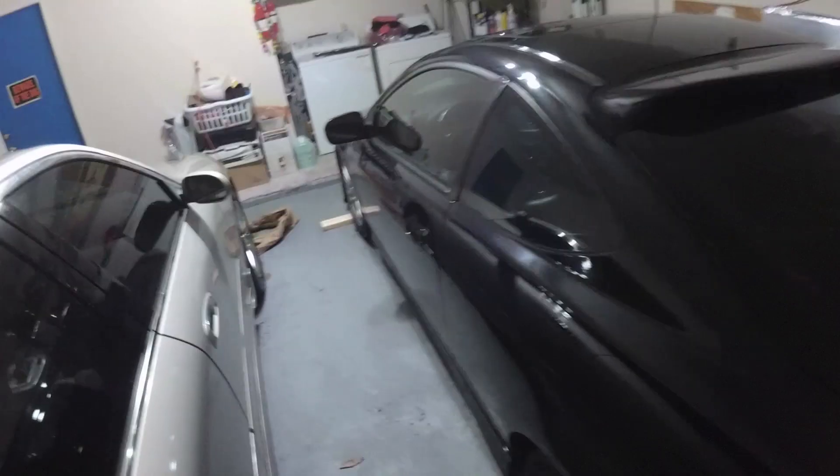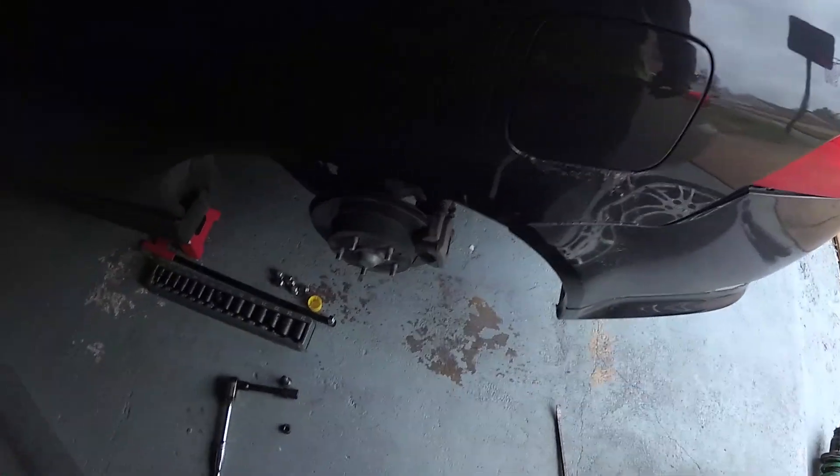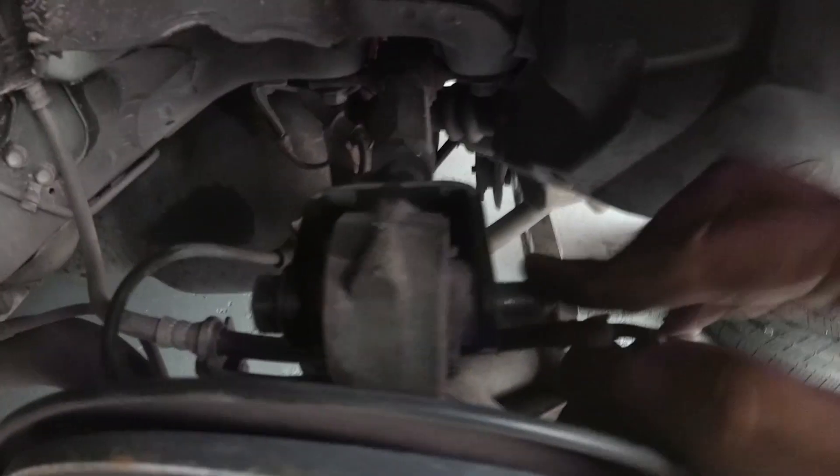We are back after about a week and a half, and we've already gotten started on the coilovers. Starting on the rears right now. Looks like when the shop put my coilovers on previously, they switched the camera arm bolt with the coilover bolt, so I'm just switching them back. They did the same on the other side too.